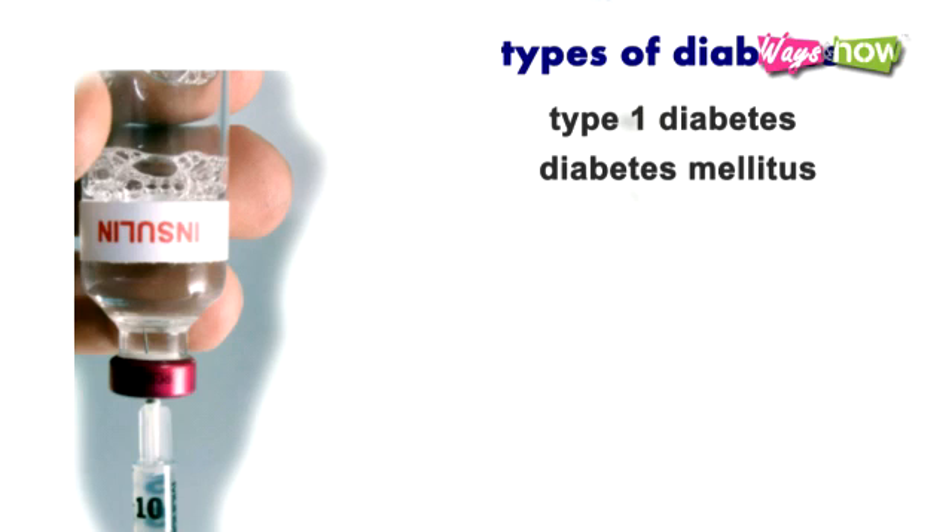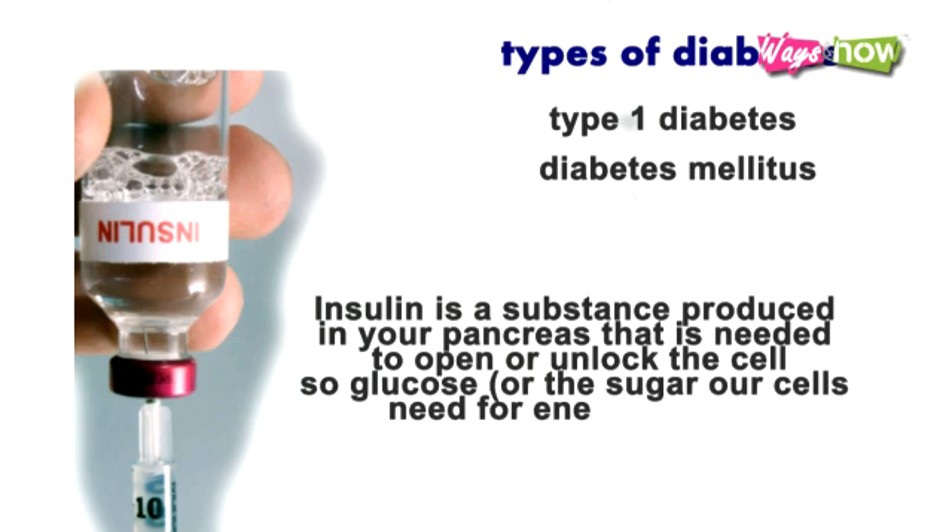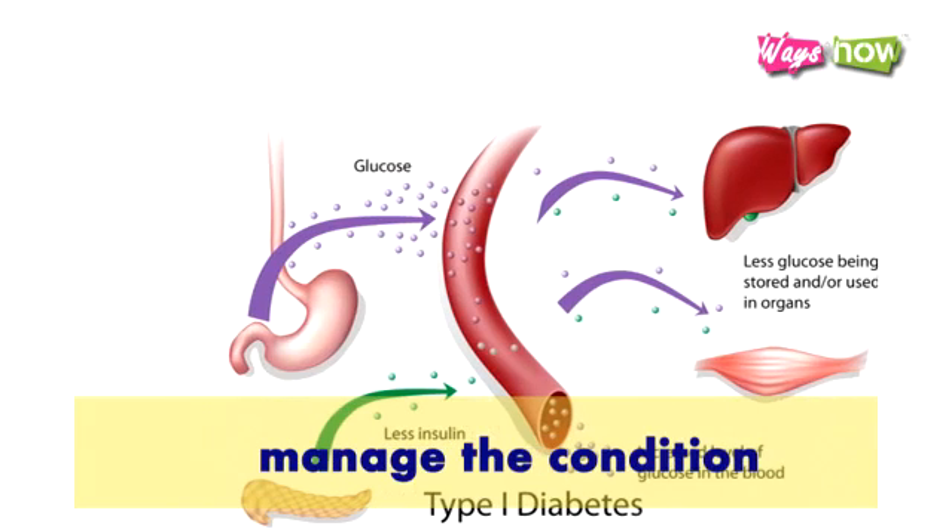This type occurs in about 1 in every 10 cases of diabetes and occurs when your body cannot produce insulin at all. Insulin is a substance produced in your pancreas that is needed to open or unlock the cell, so glucose, or the sugar our cells need for energy or fuel, can enter the cell. Once you are diagnosed with Type 1 diabetes,